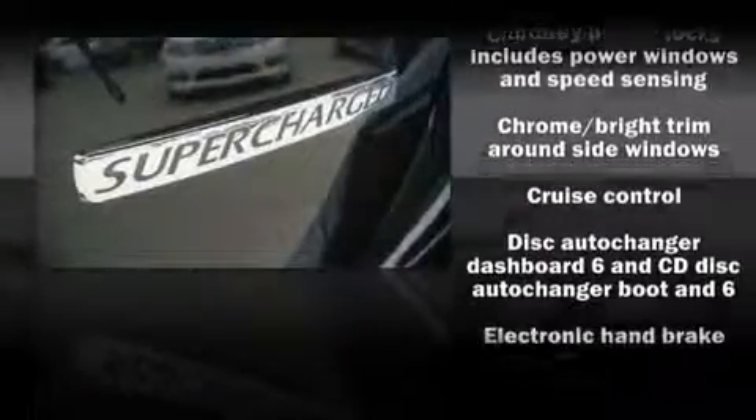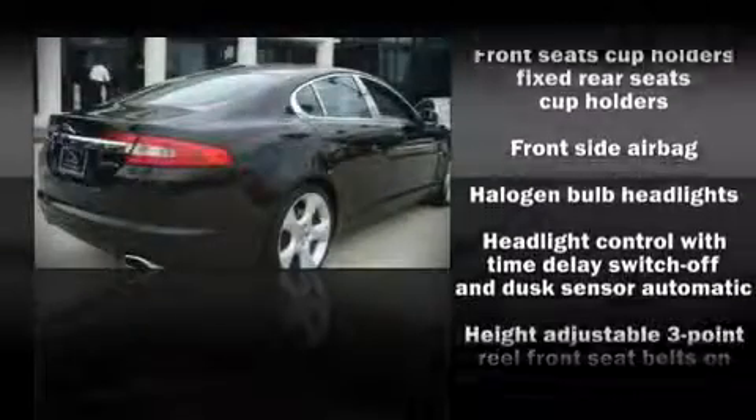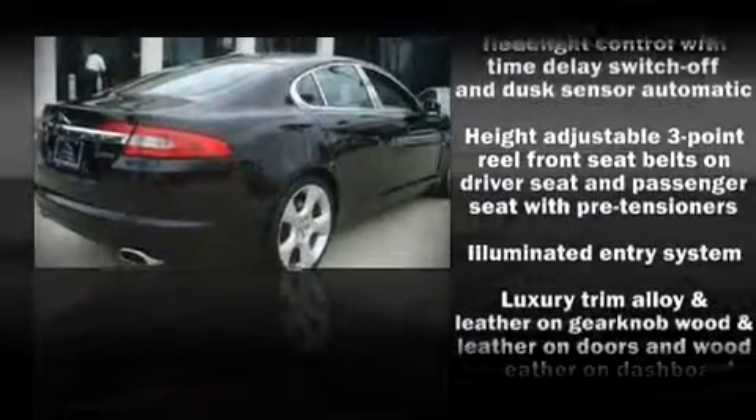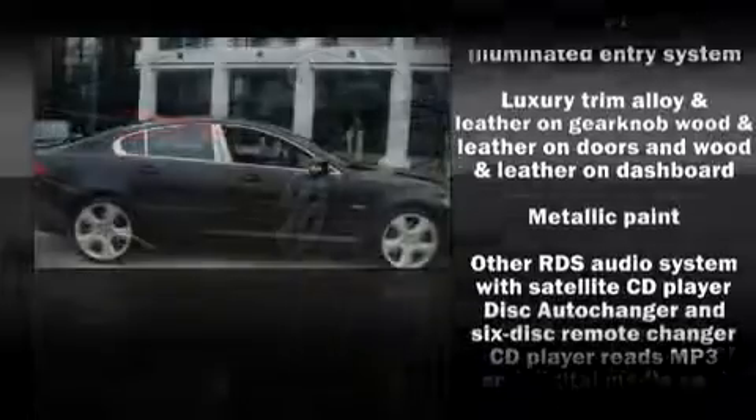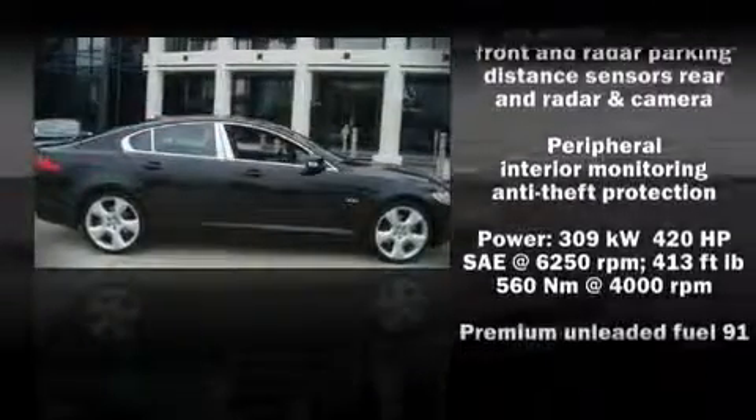Safety features include front side impact airbags, head curtain airbags, traction control, and four-wheel disc brakes with ABS. Various mechanical systems are monitored by electronic stability control, keeping you on your intended path.